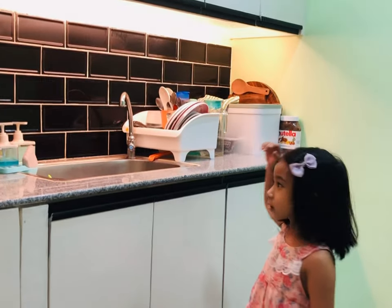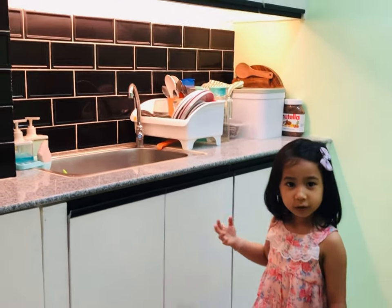And this one is our sink. This is where we wash dishes.